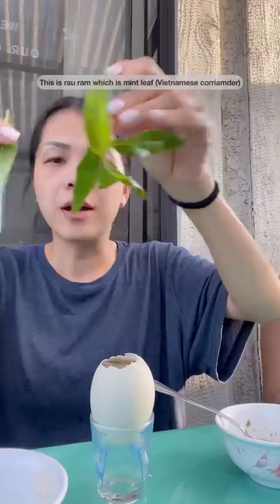This is raw rum, which is mint leaf. I like to take off two or three leaves, rip it up, and stuff it in here.